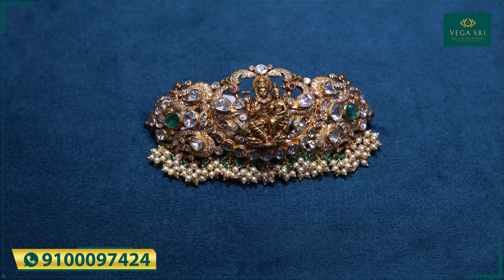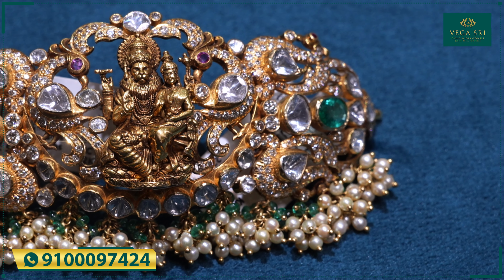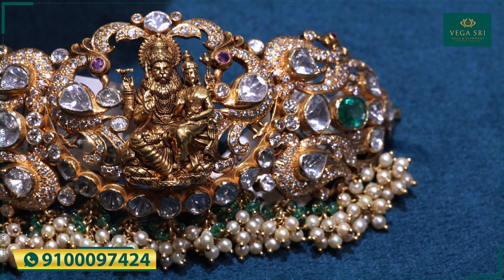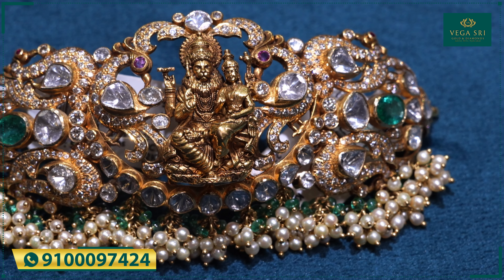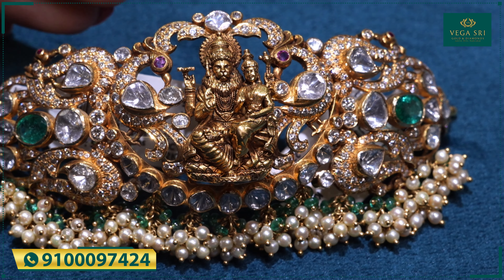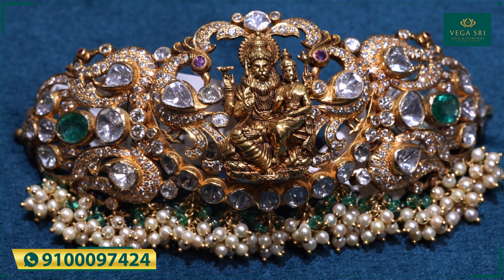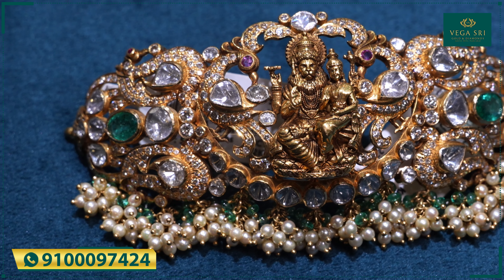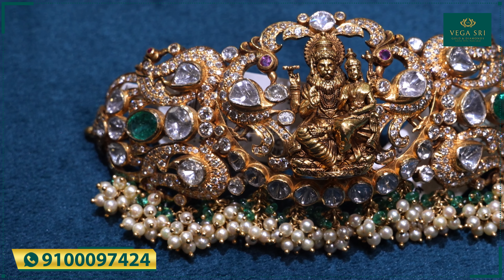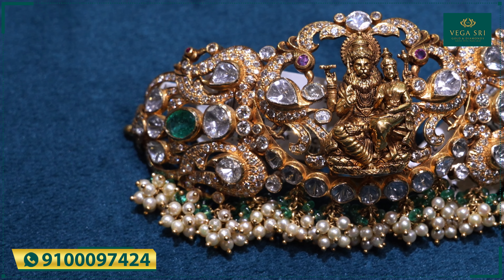Here is another piece with polki combinations. We are looking at a Narsimha Swami avatar — very, very decent with a lot of fine sculptures. On the sides we are looking at peacock designs, and the feathers are nicely painted up with emeralds and polki combinations. Overall it has a very, very ancient look, and with all the polkis it really, really looks very rich.